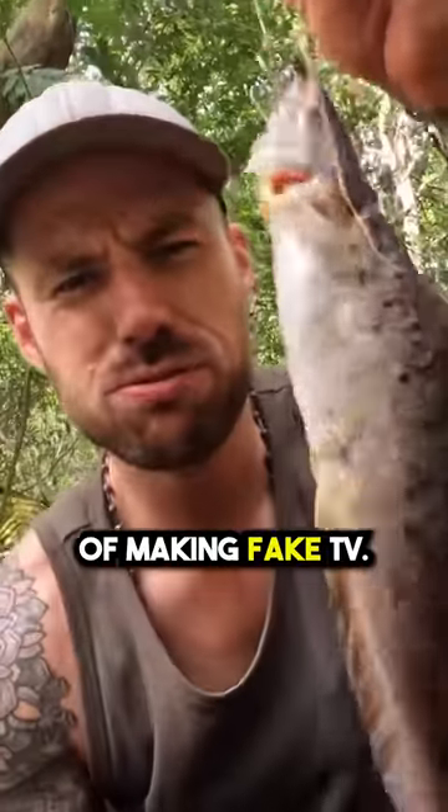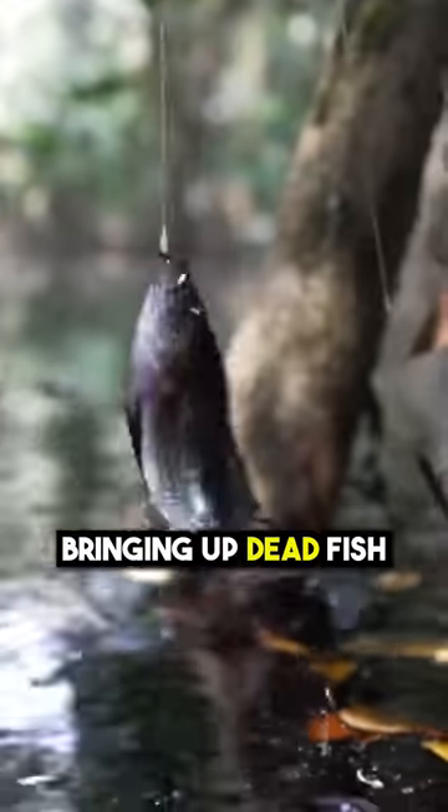I'm thinking we're in the process of making fake TV. They keep on bringing up dead fish attached to the rods.